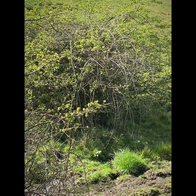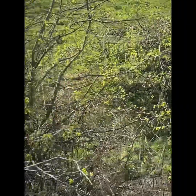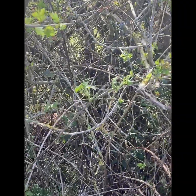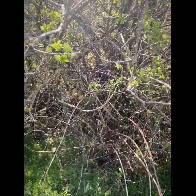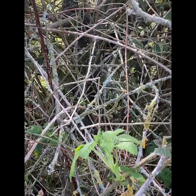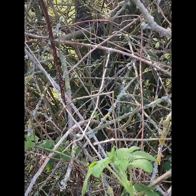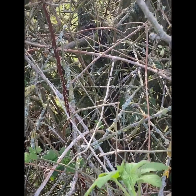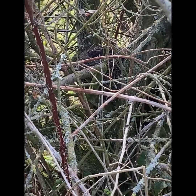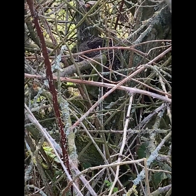Predated song thrush. New blackbird nest in a hawthorn tree. Look how low that one is. Fingers crossed — we'll see.